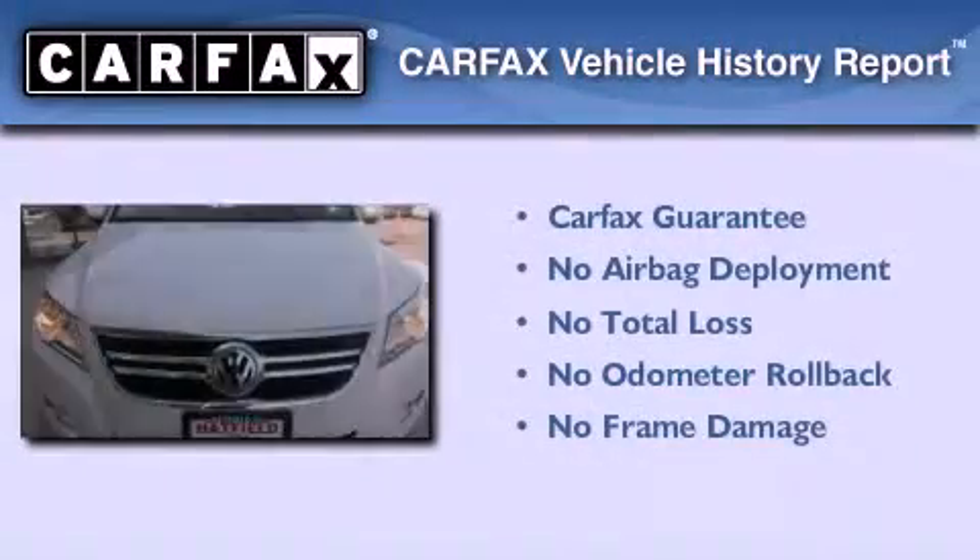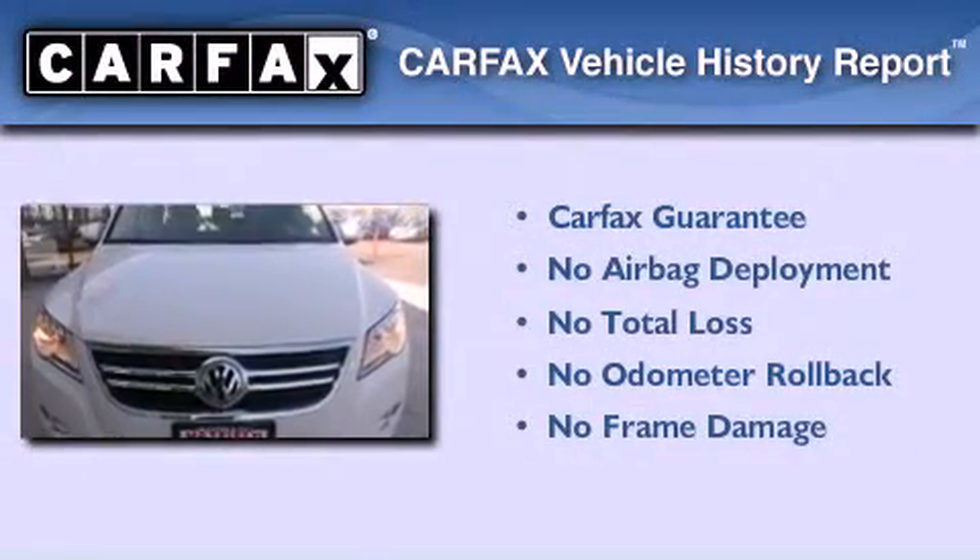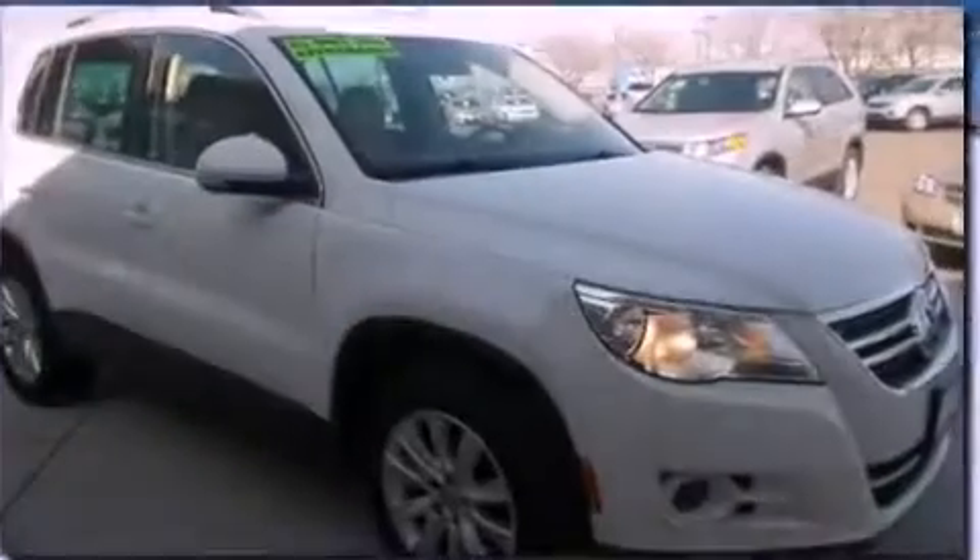Not to mention that this Volkswagen qualifies for the Carfax Buy-Back Guarantee. Contact us today to arrange your test drive.